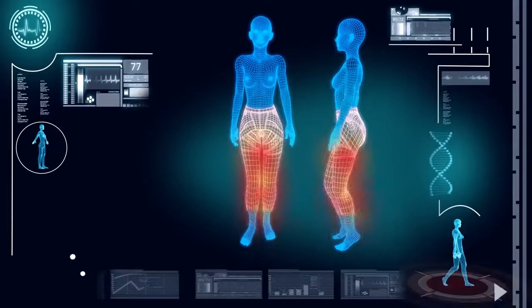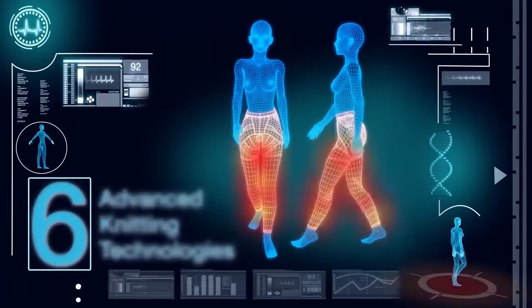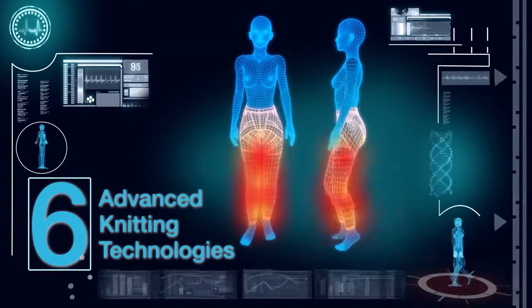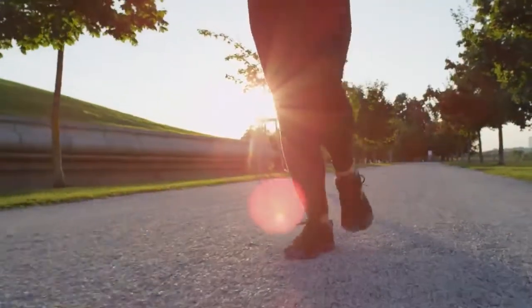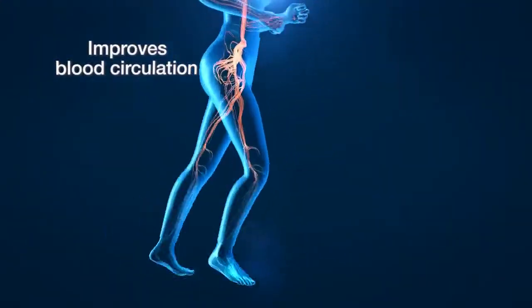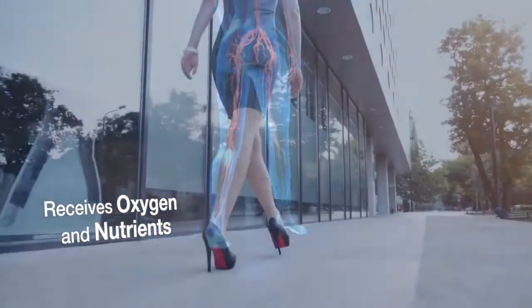Allora Pants is ergonomically designed with 6 advanced knitting technologies to provide numerous benefits, from health enhancement to contouring effects. During movement, the pants help to improve blood circulation, which in turn allows your body to receive oxygen and nutrients more efficiently.